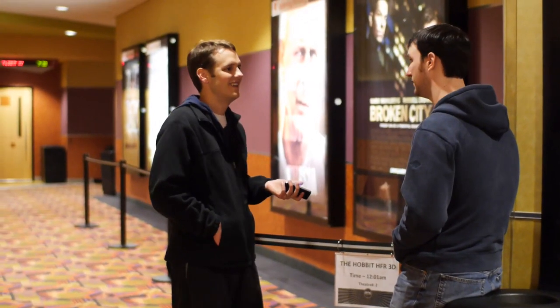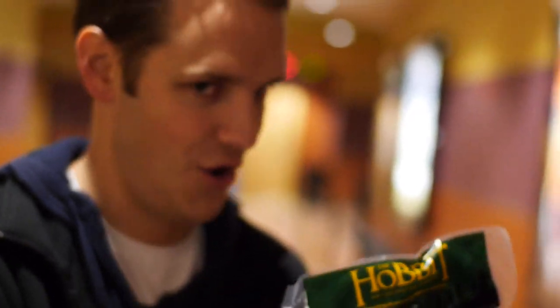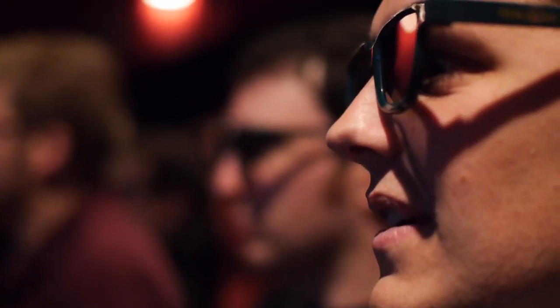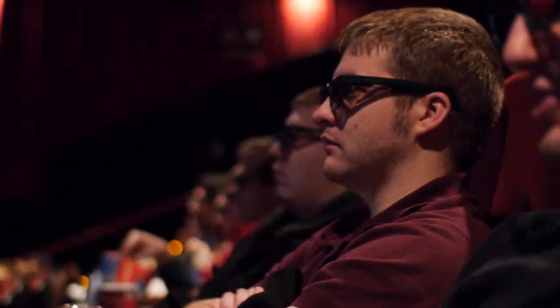Hey Indie Mogulers, Griffin here. Last week my friends and I were first in line for the midnight premiere of the Hobbit in HFR 3D, meaning it was shown at 48 frames per second — that's double the frame rate that most films are shot and projected at. When I asked them the next morning about the 48-frame experience, here's what my friends had to say.